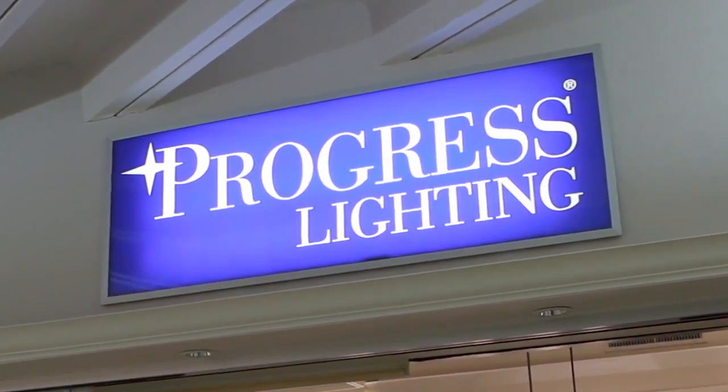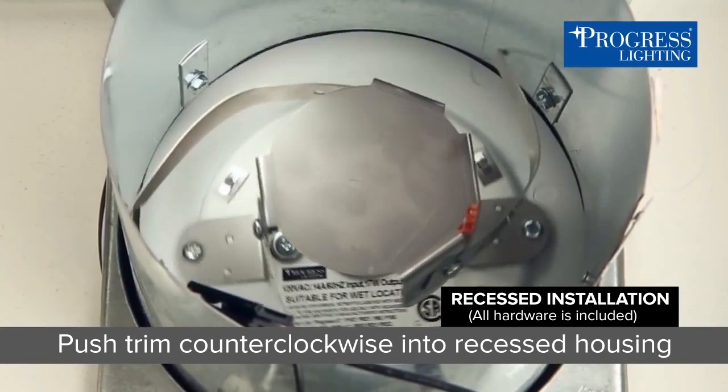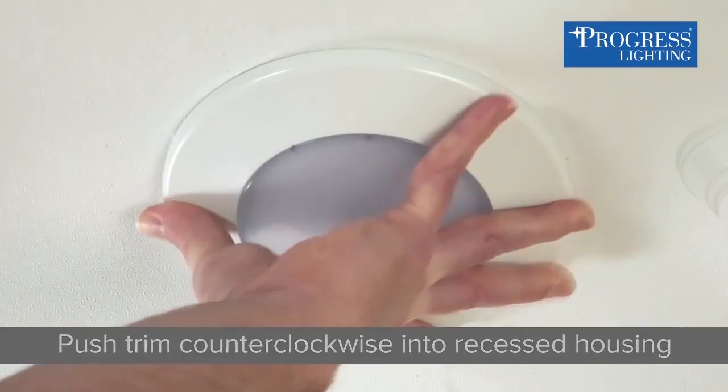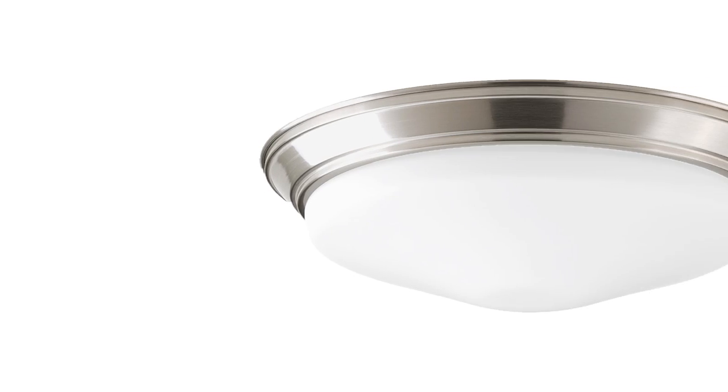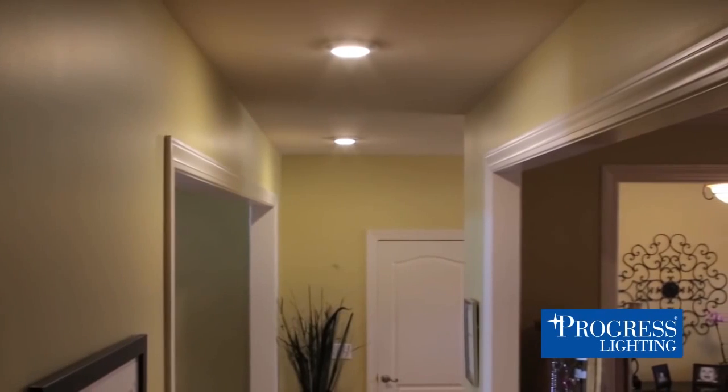Even better, Progress LED Energy Star flush mount ceiling lights are easy to install, last years longer than regular bulbs, and come in hundreds of styles. Perfect for restaurants, apartment buildings, office spaces — you name it.